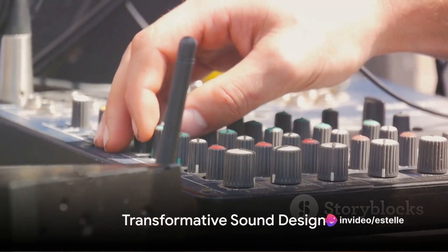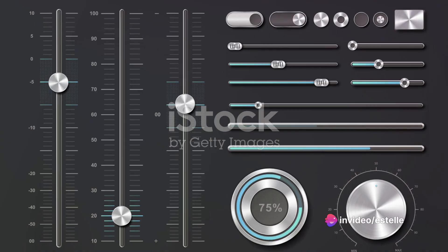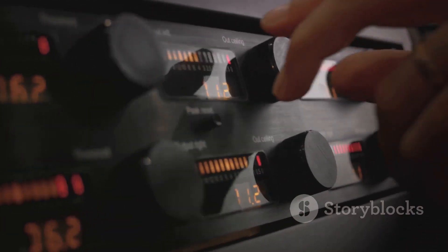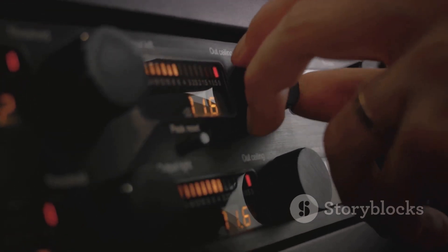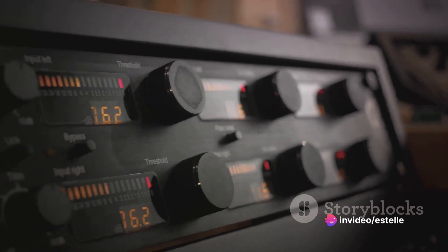What sets CableGuys apart is their unwavering commitment to transformative sound design. Whether it's adding movement and dynamics to a static sound, or completely reshaping its timbre and texture, their plugins offer an unparalleled level of control and flexibility.